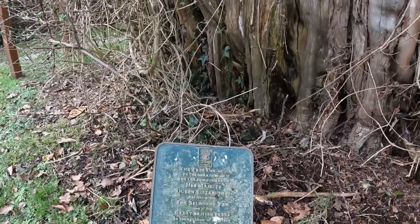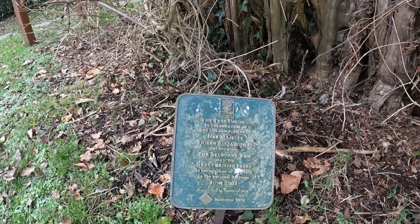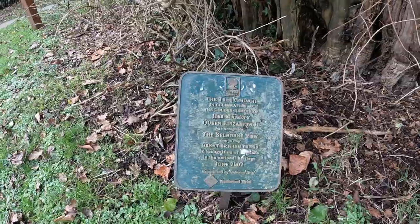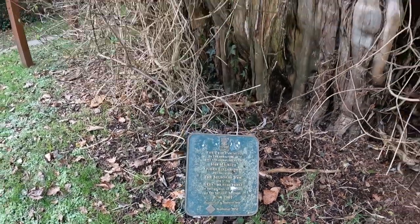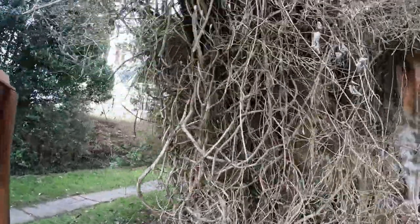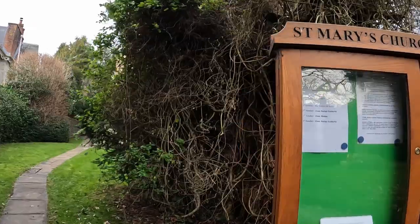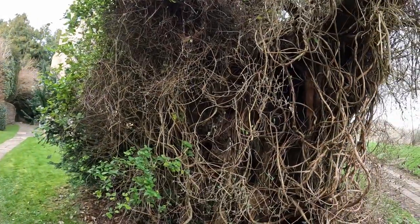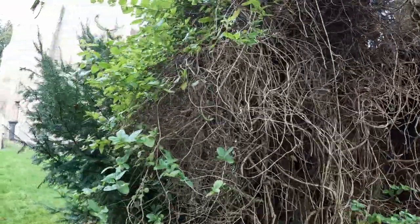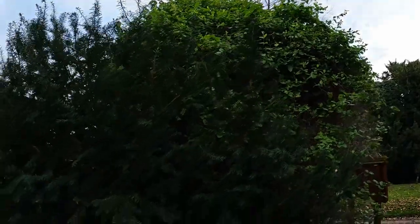This is an old yew tree and there's a plaque. It says the tree was designated in celebration of the Golden Jubilee of Her Majesty Queen Elizabeth the Second. The Selborne Yew has been designated as one of the 50 Great British Trees in recognition of its place in the national heritage, June 2002. It's an absolutely huge stump covered in ivy.